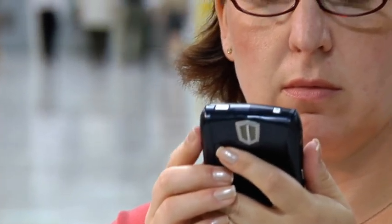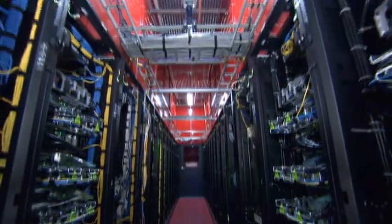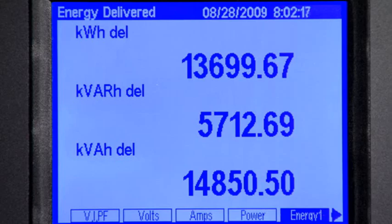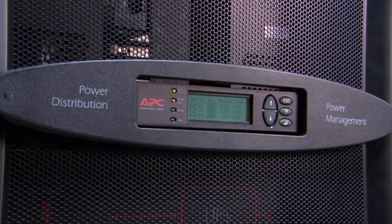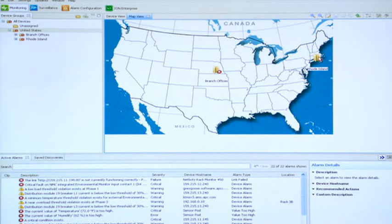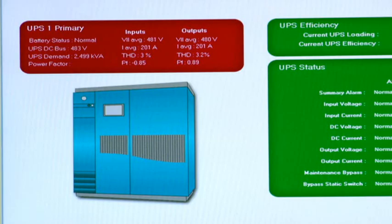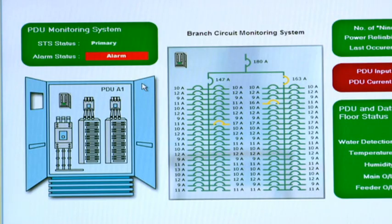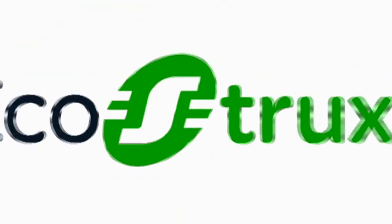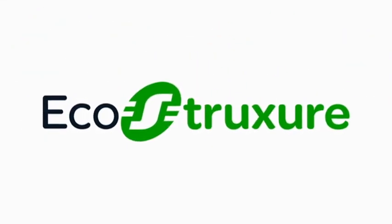Advancements in technology are putting more stress on our data centers, meaning we need to find a way to make them more reliable and efficient. Energy usage needs to be both monitored and managed, and Schneider Electric uniquely offers a way to see all systems in one view, making data center management more reliable and energy efficient. Schneider Electric is the global specialist in energy management. Optimize your PUE with EcoStruxure — active energy management architectures from plant to plug.